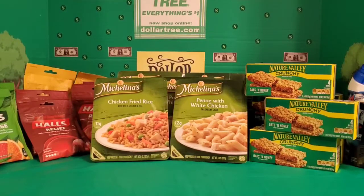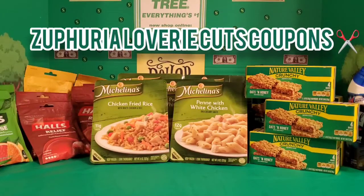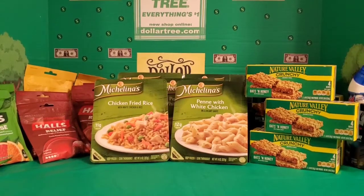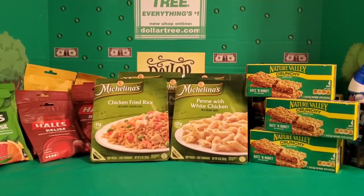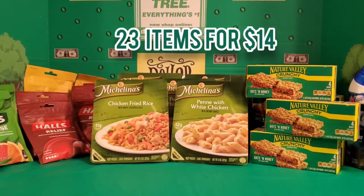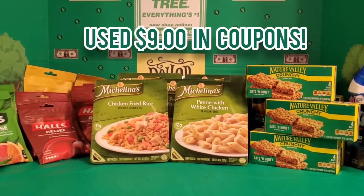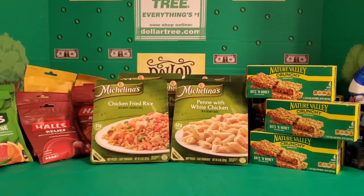Hey Dollar Tree shoppers, it is Sephiria Loveree with Sephiria Loveree Cuts Coupons. Thank you for coming back to my channel to watch another Dollar Tree couponing video. Today my subtotal was originally $23 and I walked out of the store paying $14 with $9 in coupons used — 23 items for $14 plus tax.